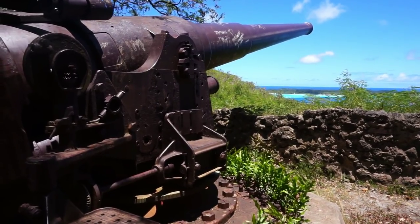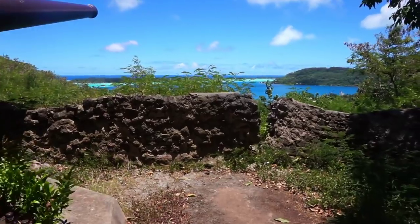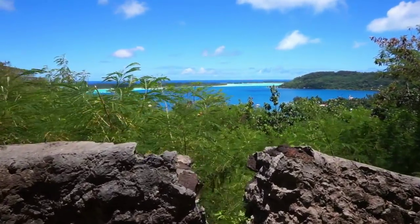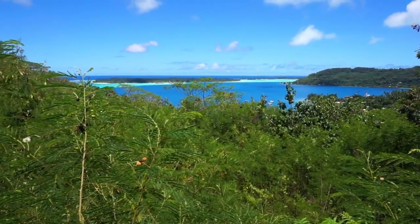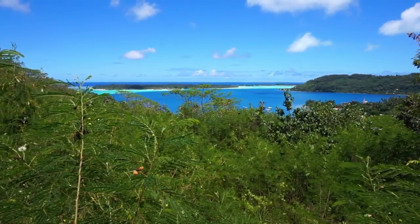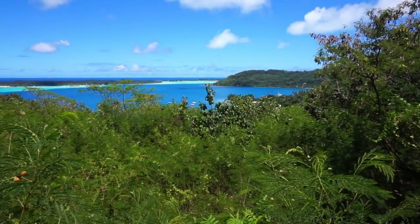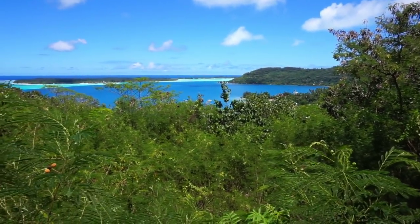The views are absolutely outstanding. Let's go closer and identify the area. It is pointing northwest. Right there in the middle of the frame is the wharf of Fare Piti that I showed you earlier.